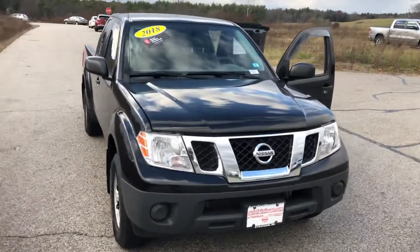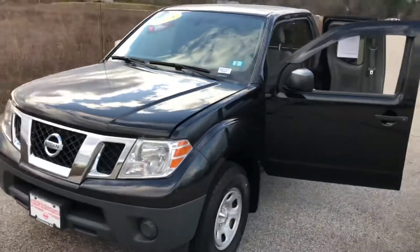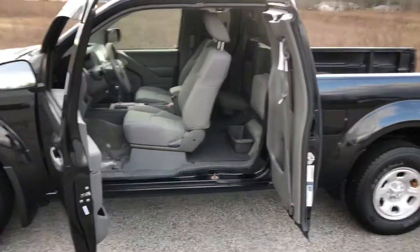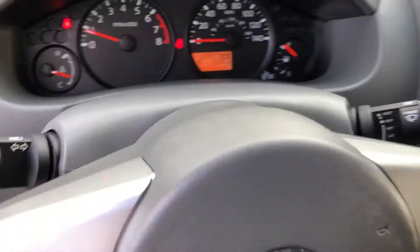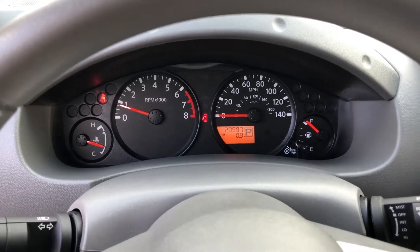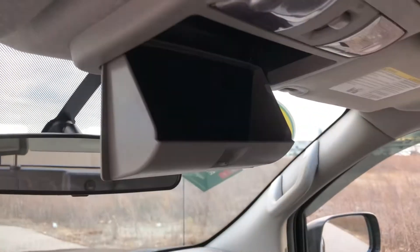It has less than 21,000 miles on it and it's in very clean condition. As you can see, it's $20,997 right now. It has AM/FM/CD and of course the all-important sunglass holder.